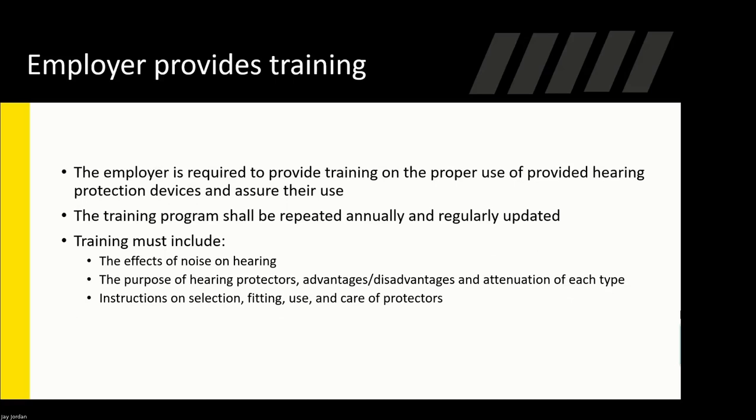The employer is required to provide training on proper use, how hearing works, and how hearing loss can happen. Training should be repeated annually. We generally cover this during audiometric testing — talking to individuals about wearing PPE and high exposure levels — but it's always good to have annual training as a refresher. Training must include the effects of noise on hearing, the purpose of hearing protectors, and instructions on selection, fitting, and use.